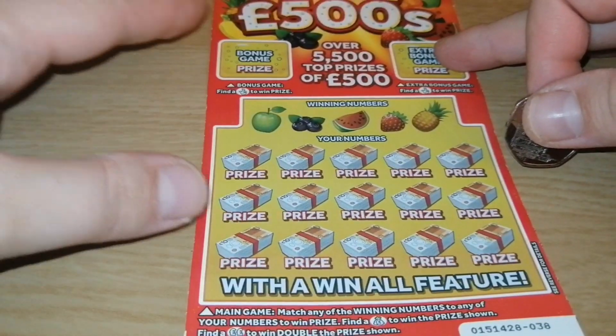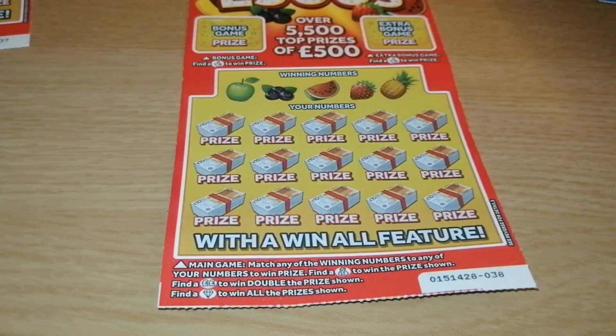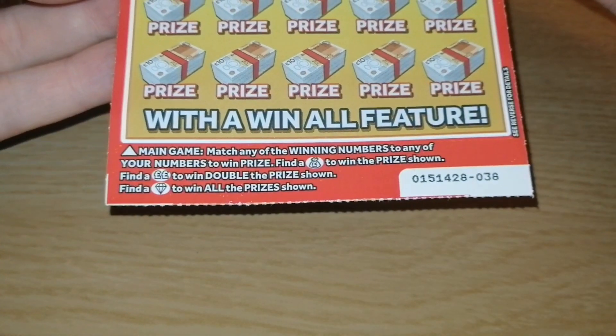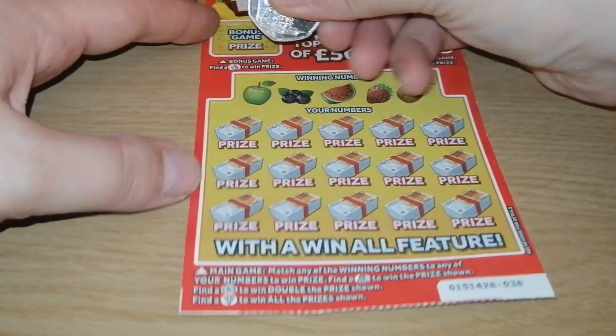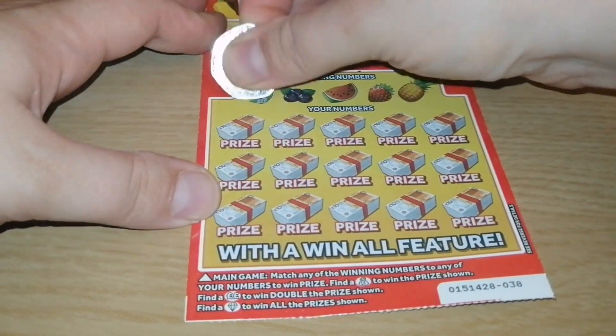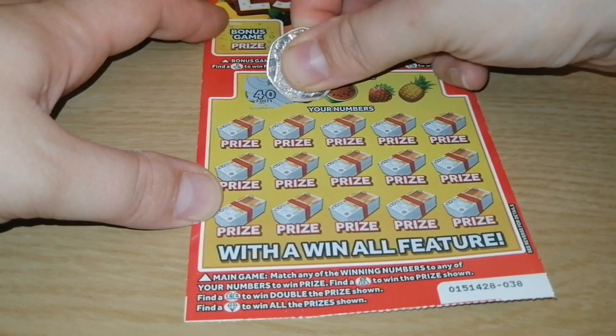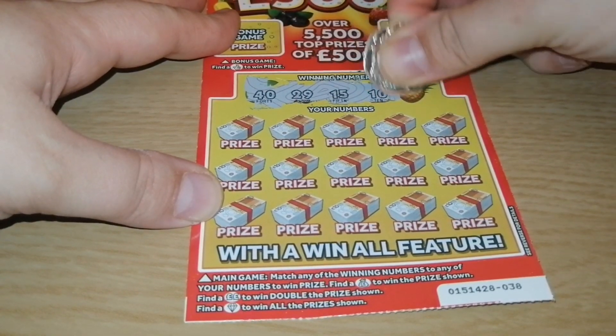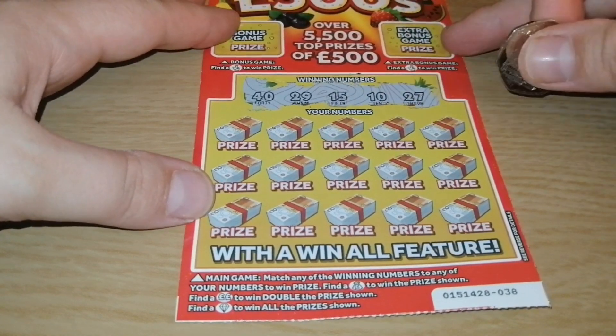Number 38, Fruity 500s. We've got winning numbers, money back, double pound symbol, or a diamond. Looking for number 40, 29, 15, 10, and 27.